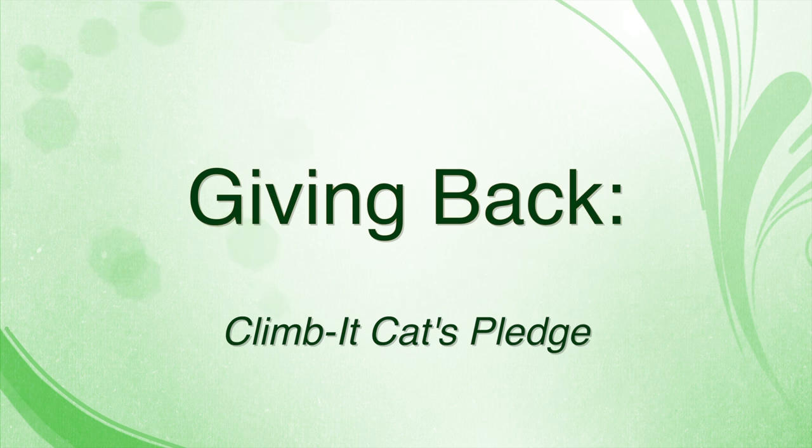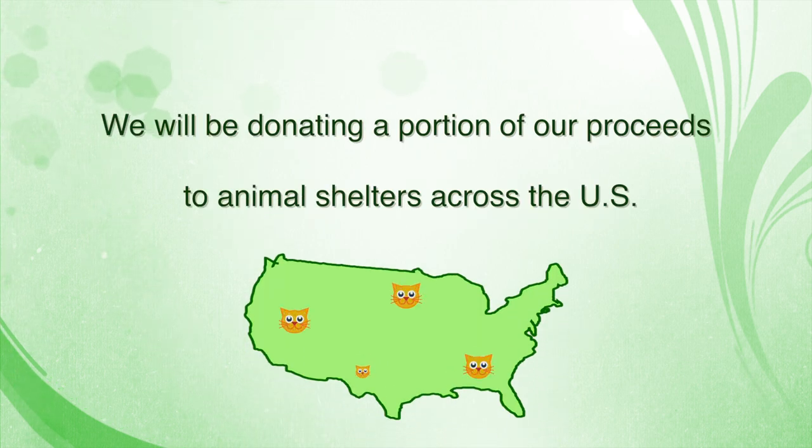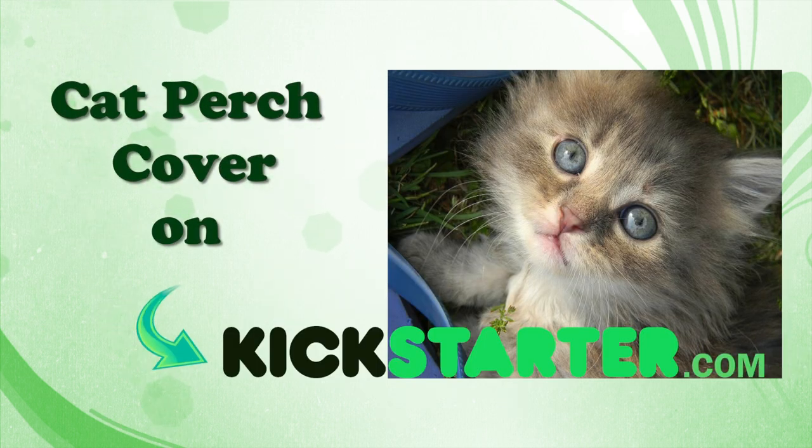Our products will be made in the USA by small businesses that pay a living wage, and because we want to give back to our community and help cats in need, we will be donating a portion of our proceeds to animal shelters across the US.